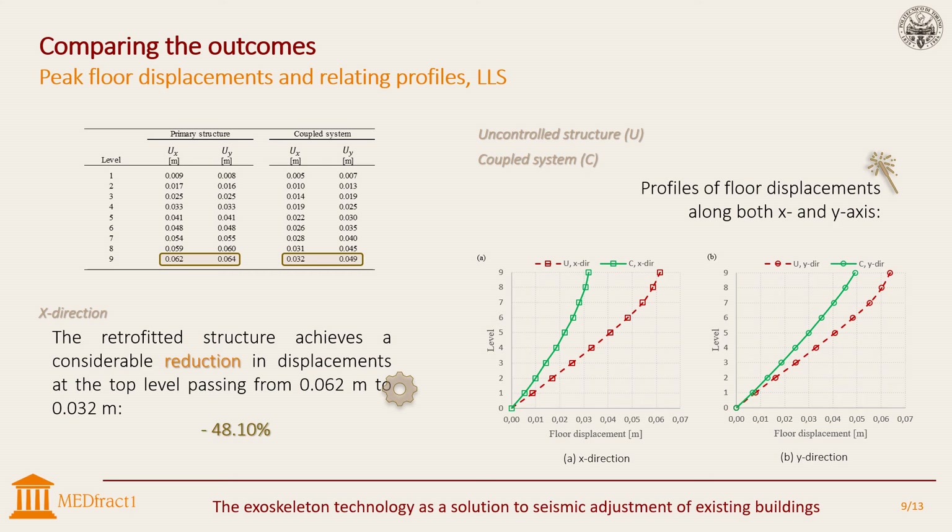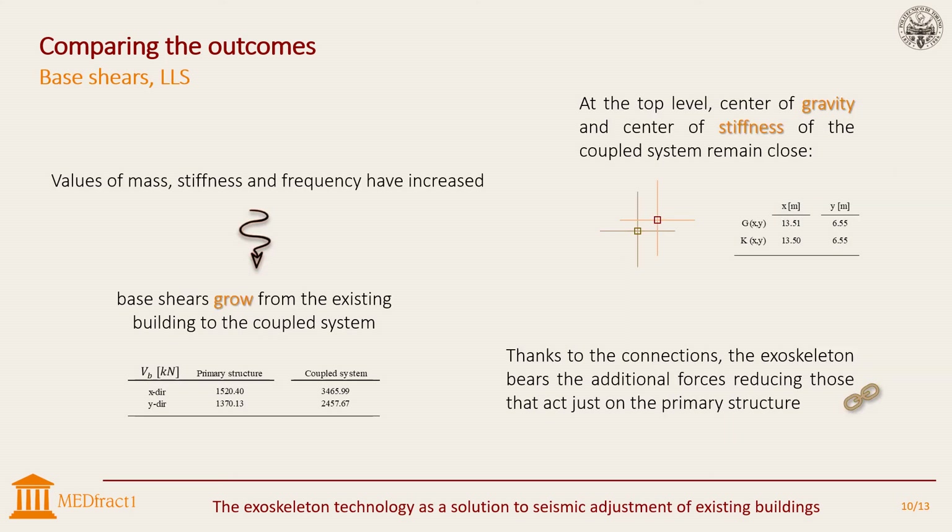For the same life safety limit state, the lower floor of the coupled system undergoes greater shear forces, whose values are indicated in the table. This happens because of the rising mass, frequency, and stiffness. Nevertheless, the connections allow the exoskeleton to bear the additional forces, reducing those that act on the primary structure and protecting it.